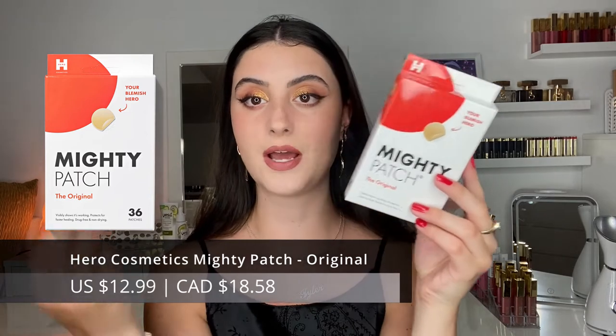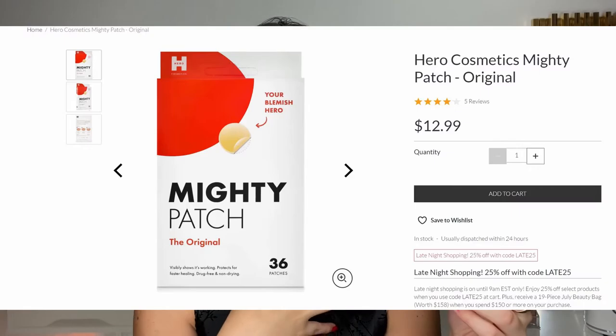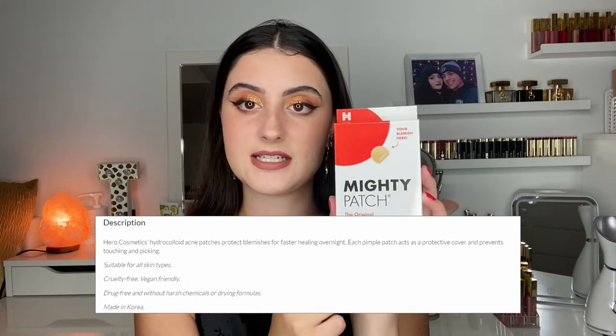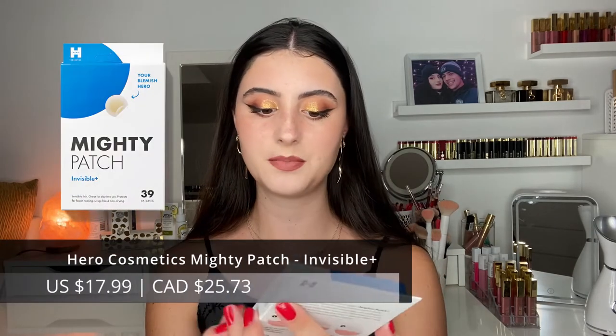I'm going to start off with the Mighty Patch. I got a few products from Mighty Patch — I'm really interested in acne patches and I've tested a ton of them on my channel. I got three different kinds. First, we have their original, which is basically a hydrocolloid bandage that works by absorbing the gunk in a pimple and taking out the moisture. You get 36 patches and they're relatively affordable.